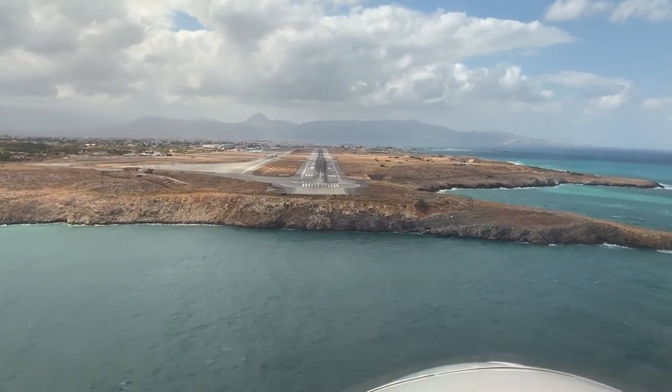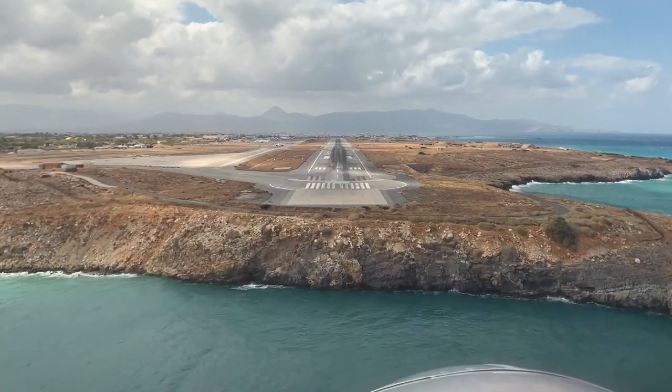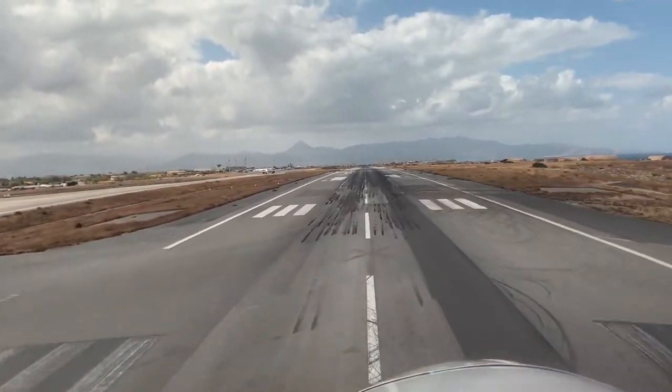As you can see, the nose of the airplane is pointing into the wind as we're crabbing down towards runway 27. Just another beautiful windy day in Heraklion, Greece.